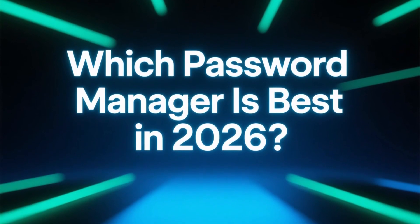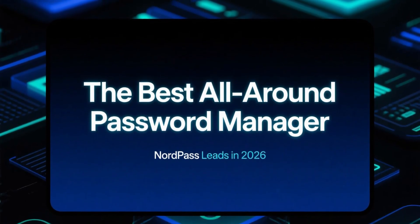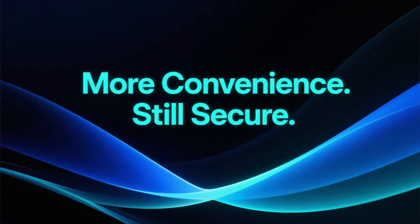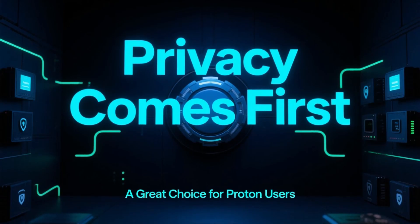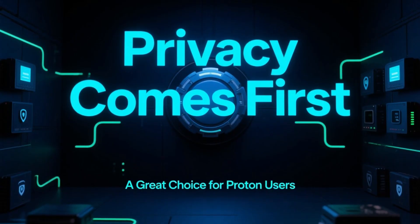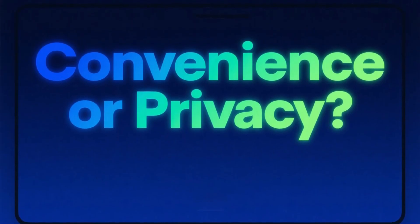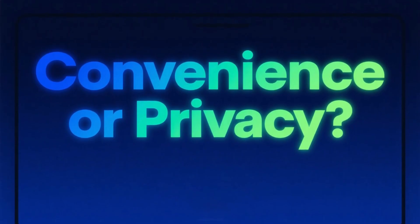So which password manager is the best in 2026? If you want the best balance of security, features, and ease of use, NordPass is the stronger overall choice — it offers more convenience features while still maintaining excellent security. If you care most about privacy and minimal data exposure, ProtonPass is a fantastic alternative, especially if you already use ProtonMail or ProtonVPN. Both options are secure, reliable, and far better than managing passwords on your own. The right choice depends on whether you value convenience or privacy a little more.